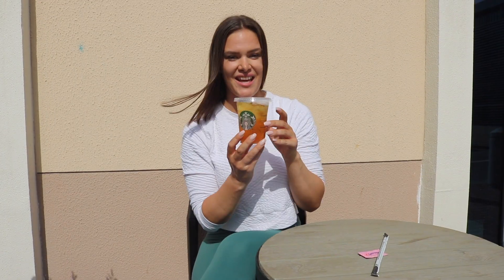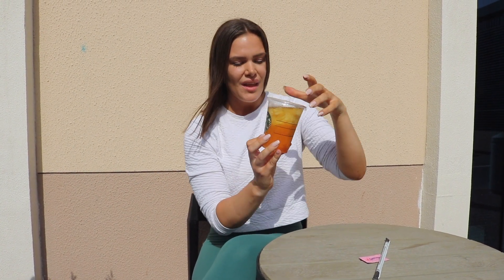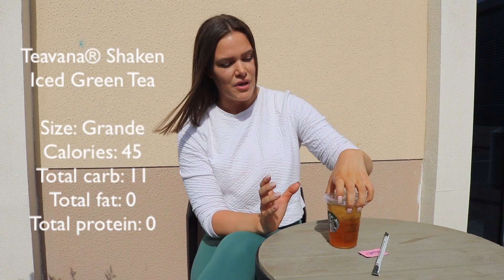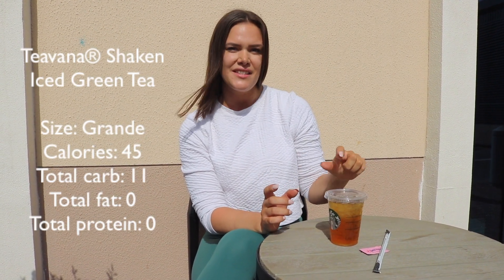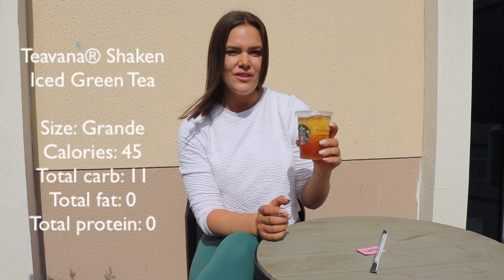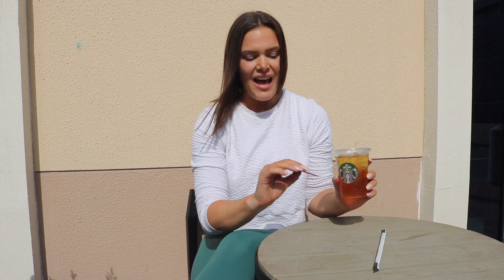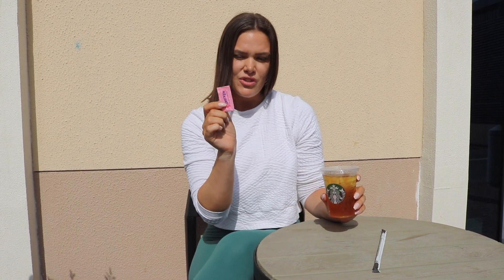And here we have the second one on my list. It's the Teavana Shaken Iced Green Tea. And it comes with 45 calories, 11 carbs, zero fat, and zero protein. And again, it's just a very, very low calorie, super refreshing, lovely green tea. And if you want a little bit more sweetener or a sweeter taste, because this is just plain green tea shaken with ice, add a bit of sweet and low sweetener.